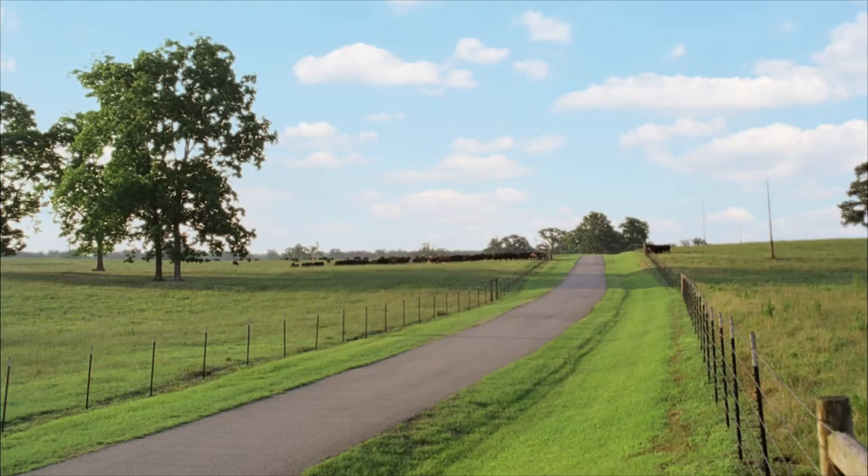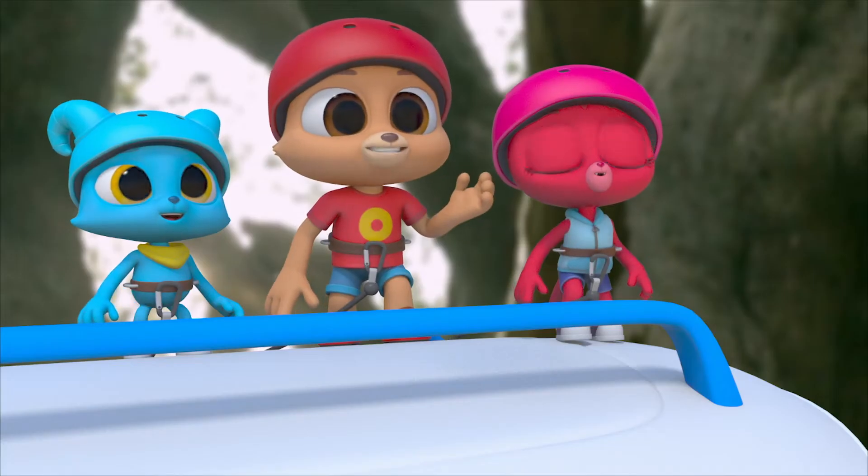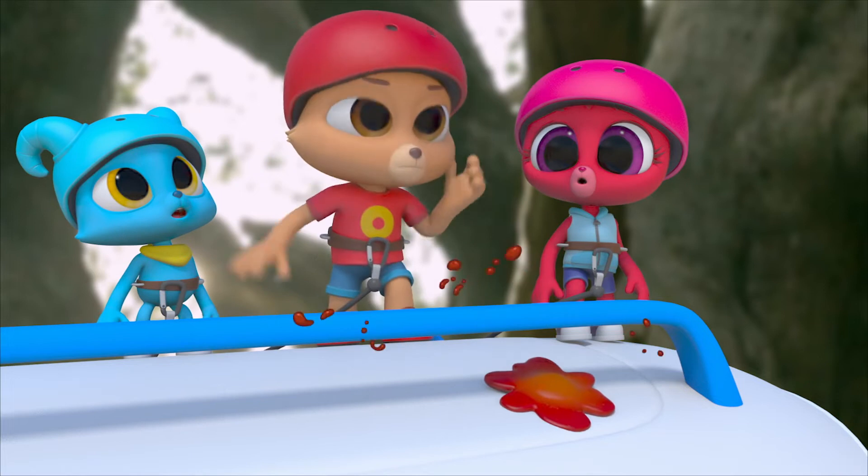Yay! Finally! Shake, shake! I can't believe he made it!